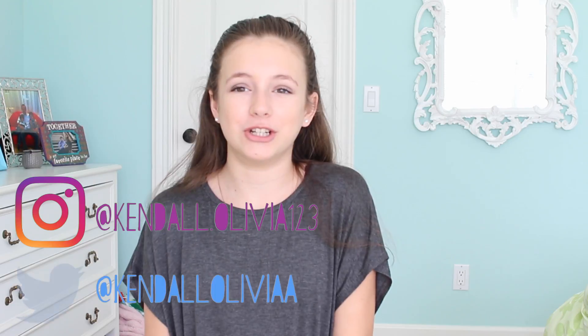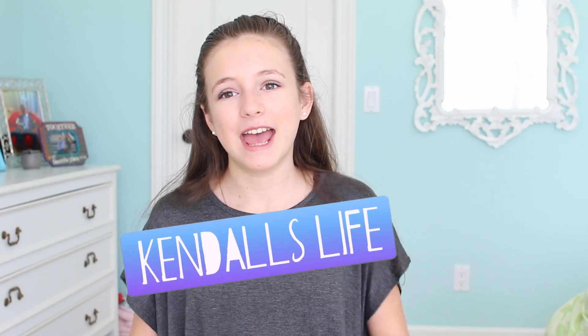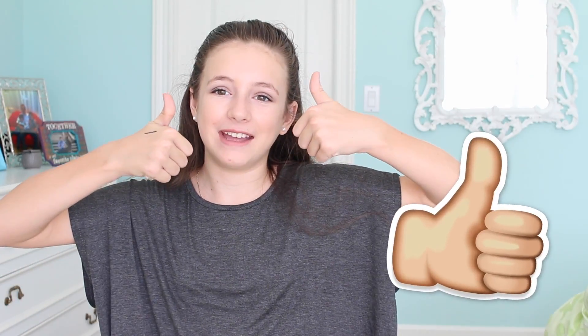My new uploading schedule will be on the weekends — I'll be uploading Saturday or Sunday, so be sure to check for new videos every single weekend. This year I'm really hoping to focus a lot more on YouTube, better editing, and better quality. Make sure to comment down below some video ideas, check out my social medias and my vlog channel, give a thumbs up, and subscribe. Hope you guys liked this week's video!